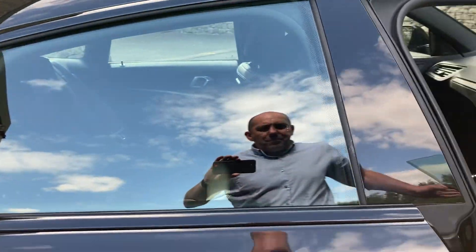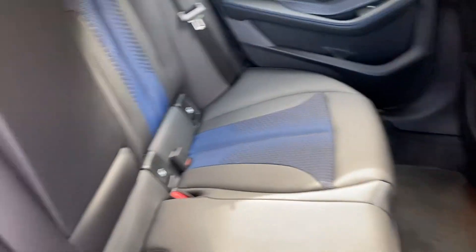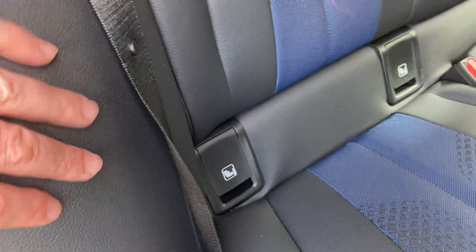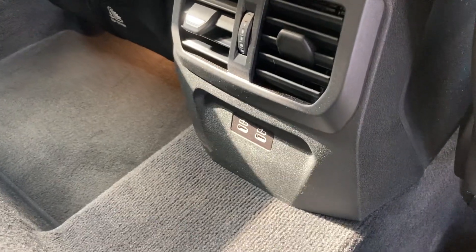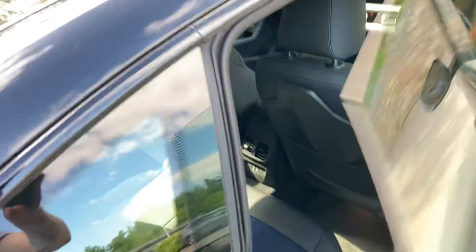Being a Grand Coupe means we've got four doors, making it a lot easier to get into the back. There's plenty of room in the rear and you get three seat belts. The outer seats have ISOFIX so you can bolt children's car seats in, and for larger children there are USB-C fast charging ports as well.